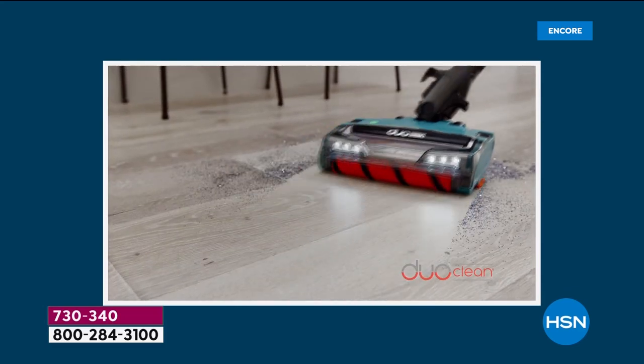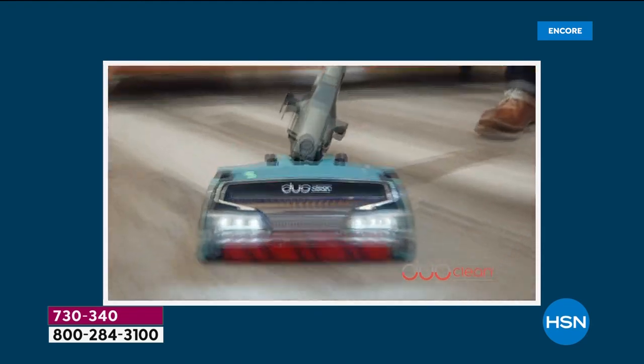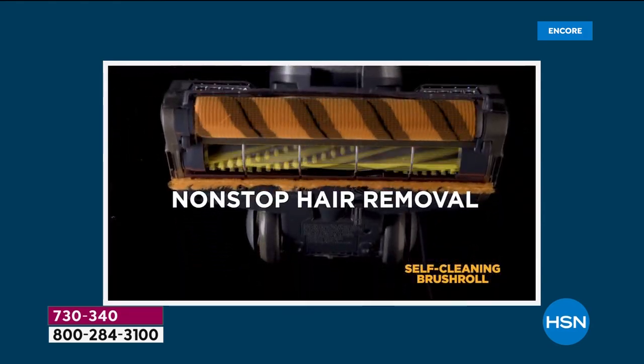It's a beast. It's a monster. It's going to destroy every little crumb inside, and it's going to target your entire house from floor to ceiling. All your favorite features in one vacuum.